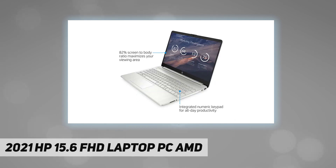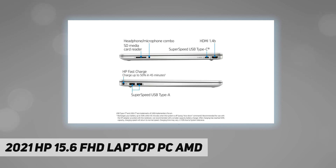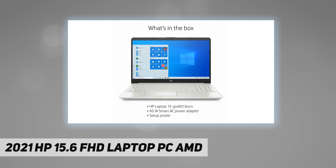AMD Ryzen 3 3250U dual-core processor. Customization: upgrade to 8 gigabytes DDR4 SDRAM, 128 gigabytes M.2 NVMe solid state drive, no DVD. Display: 15.6 inch diagonal FHD micro-edge anti-glare, 220 nits, 45% NTSC. AMD Radeon graphics. HP TrueVision 720p HD camera with integrated dual-array digital microphones.